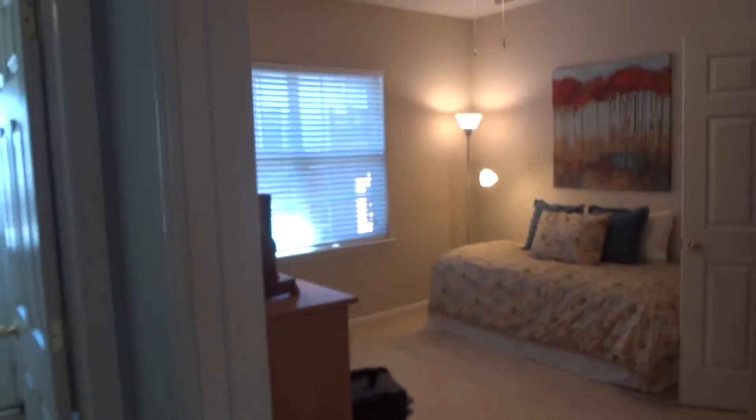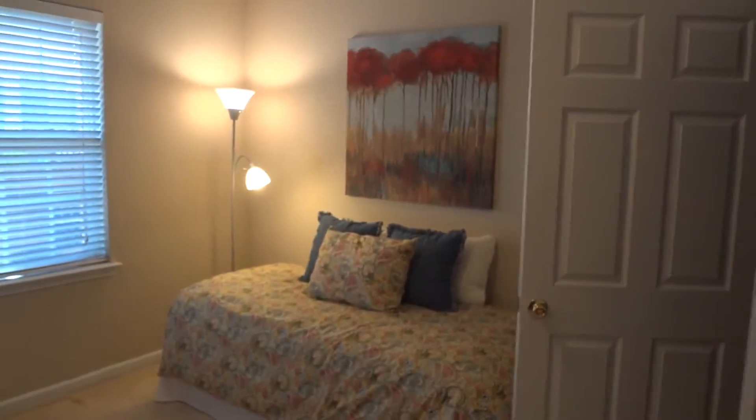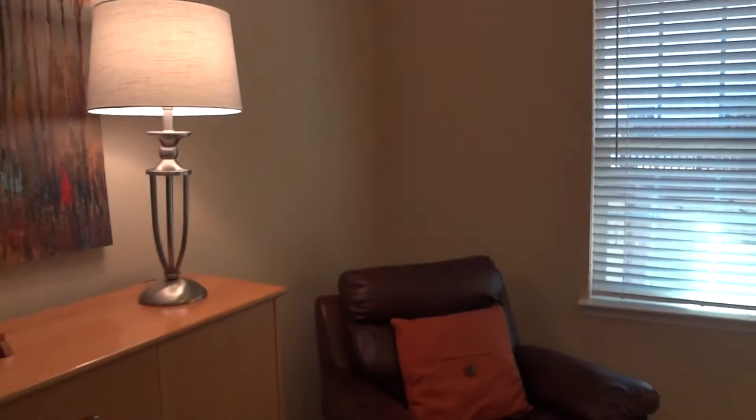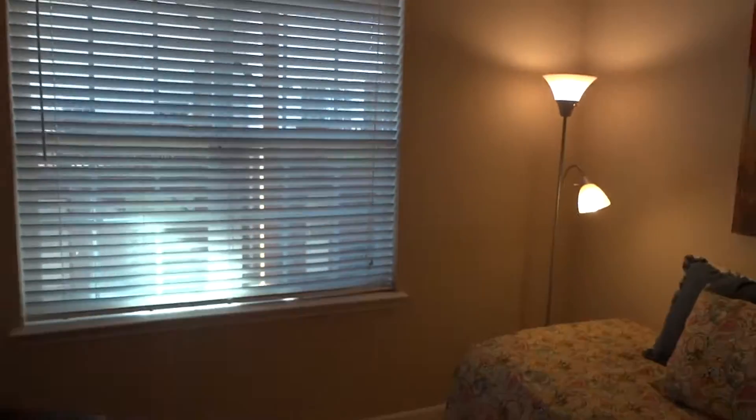We'll go over here to the first of the bedrooms — beautiful space. Perfect for office space, perfect for guests, perfect for roommates down here on the lower level by themselves. Beautiful natural light in here, and a big closet as well. Wow, look at the size of that closet — holy cow!